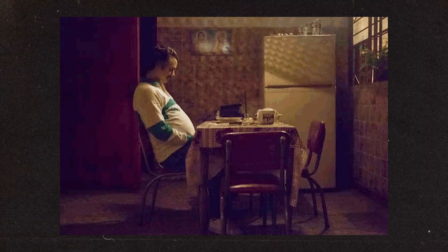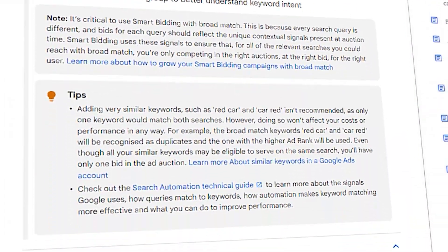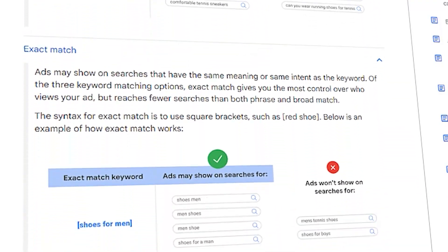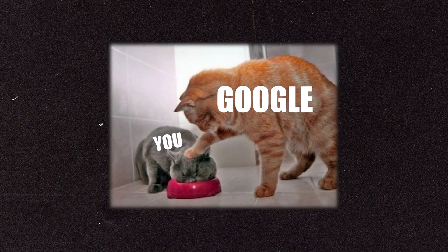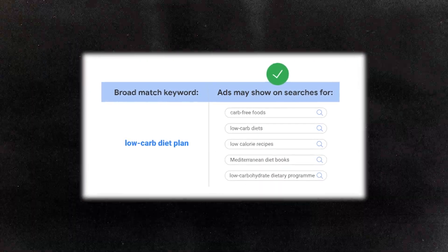Unless you're still stuck in your 2020 lockdown social pod, you'd be well aware that Google has been making some massive changes to the way that exact match keywords now operate in 2023. And these changes to how exact match keywords now operate is essentially forcing you to use broad match keywords in Google Ads.